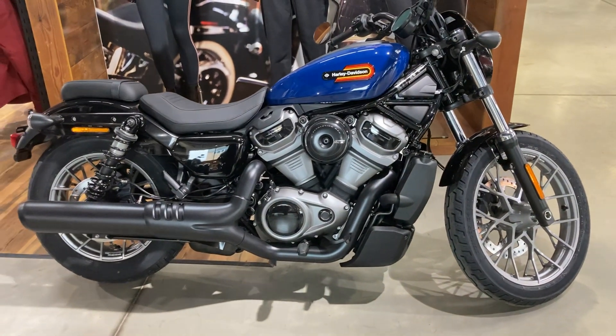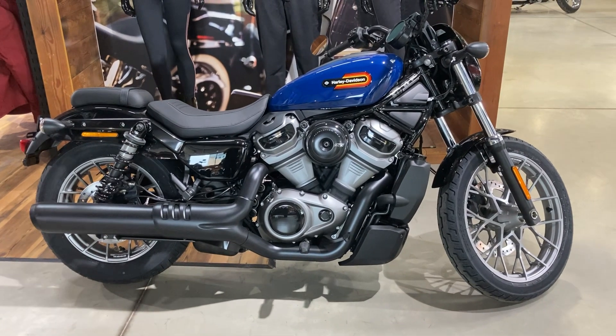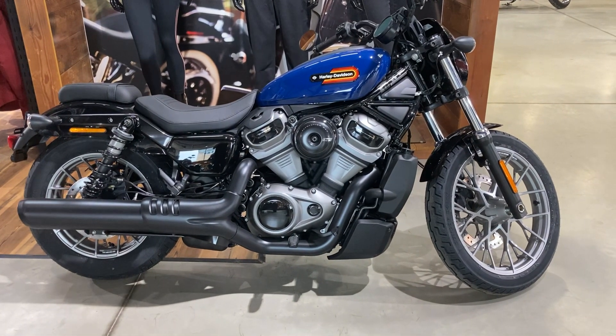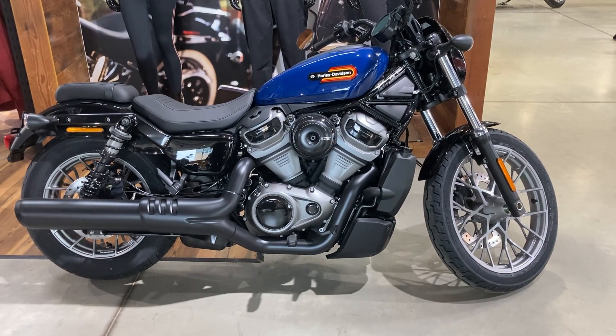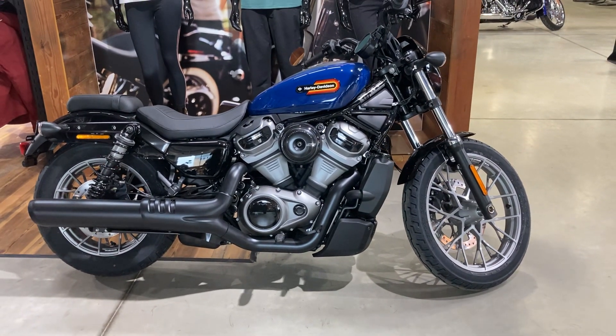We do have a demonstrator bike, so if you'd like to try before you buy, contact the sales team on 01638 666 445. Thanks for watching the video — we look forward to hearing from you.